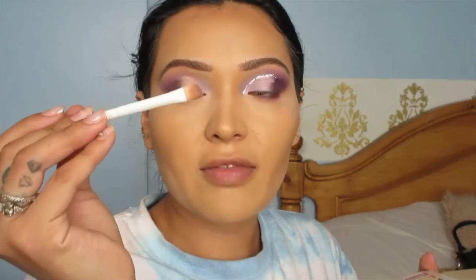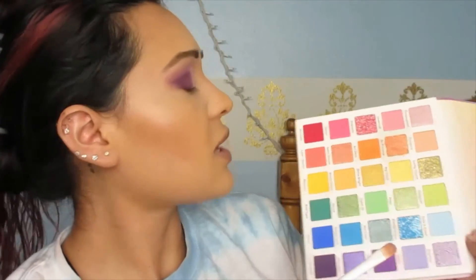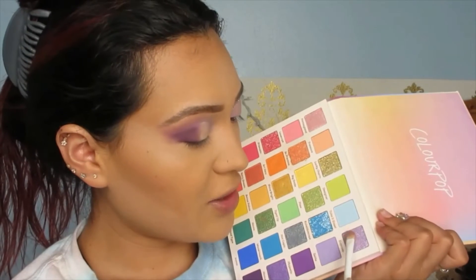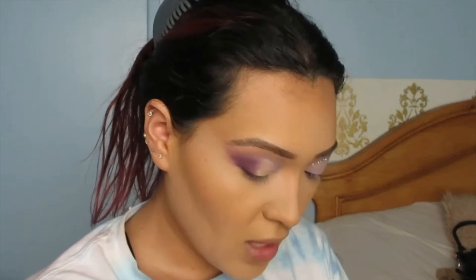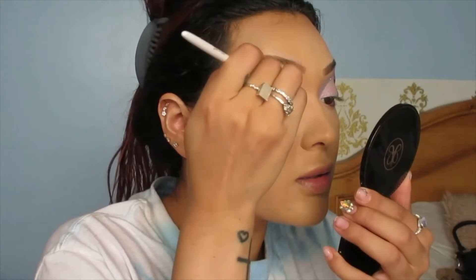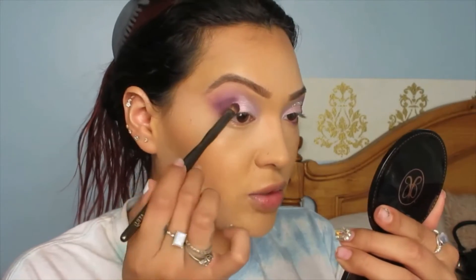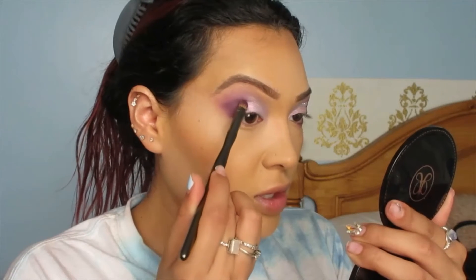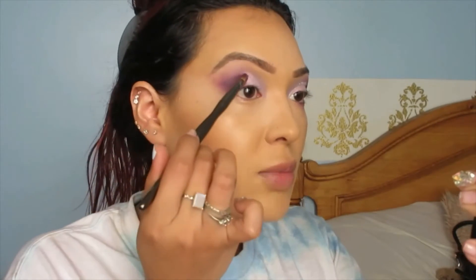Now I'm grabbing a flat brush by Wet and Wild and going into this shade — it's called Express — oh my god, it's so pretty. You don't need to use a brush if you don't want to, you can just apply with your finger. I'm tapping a little of that dark purple in to blend the shimmer and the dark purple together, making sure they both look somewhat even.